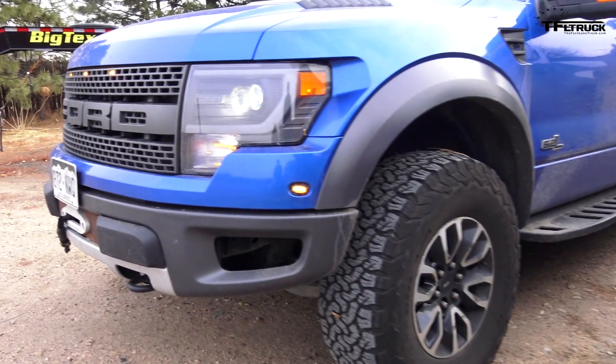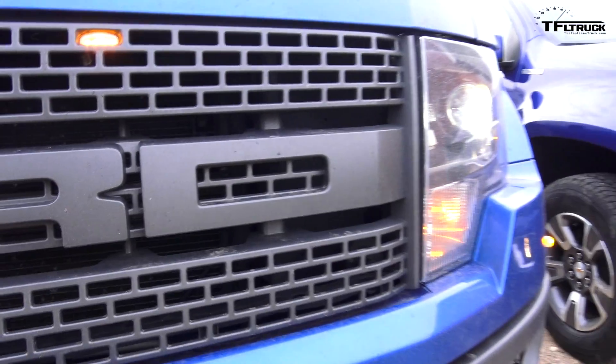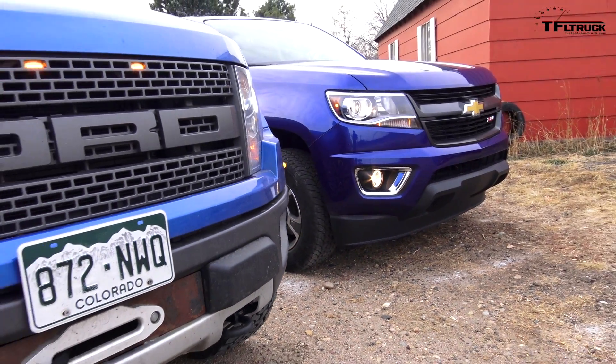Howdy folks, Nathan Adlin here with the Fastlane Truck with my buddy Andrey Smirnov. Here's the question: you have a big trailer and you want to have it towed by either a half-ton truck or a mid-sized truck. Here we have a 2016 Chevy Colorado Z71 with the Duramax, and our good old truck, the Raptor.